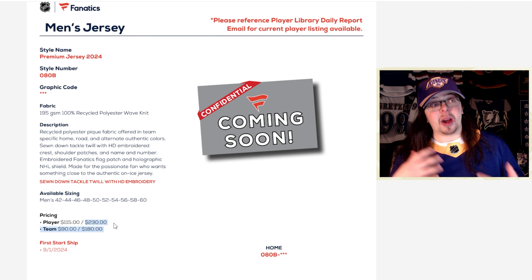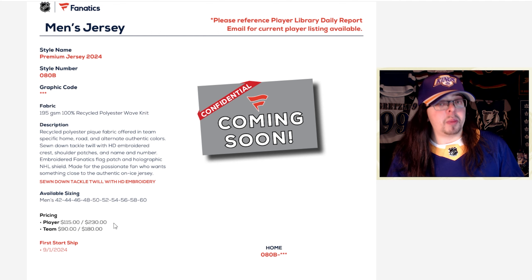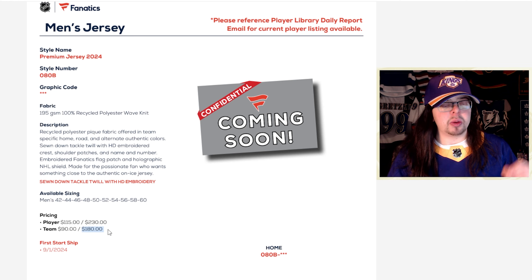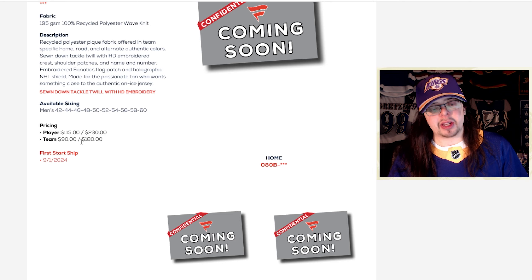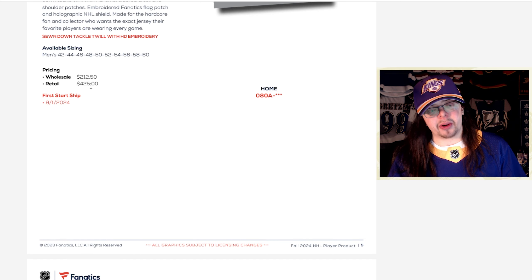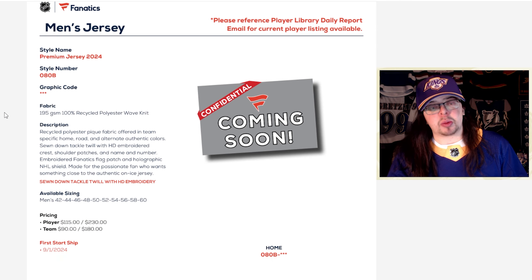Another great thing is the pricing of these jerseys — the price is staying the exact same: $180 for a blank jersey, $230 for a player jersey. That is really good to hear because I was very nervous. I've seen Adidas Canada raise their pricing on their jerseys a couple of times — I think they're up to $230 Canadian for a blank when they used to be $200. So I was very nervous that Fanatics would be doing the exact same thing, but it seems like it's just going to be $180 for a blank.